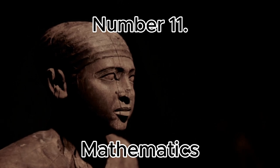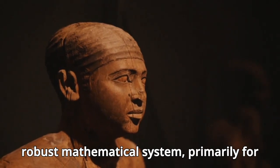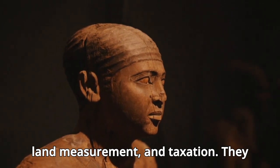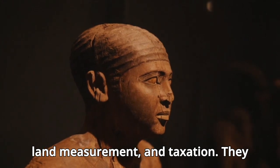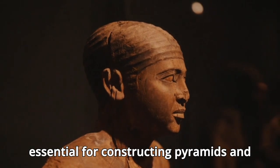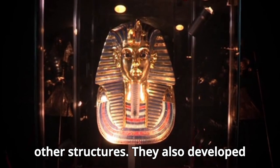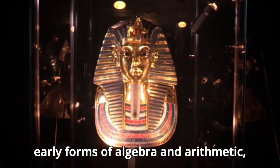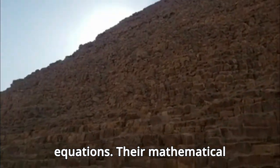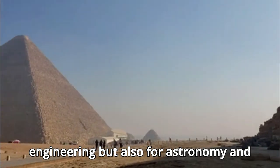Number 11: Mathematics. Egyptians developed a robust mathematical system, primarily for practical applications such as building, land measurement, and taxation. They used a decimal system based on the number 10, and their knowledge of geometry was essential for constructing pyramids and other structures. They also developed early forms of algebra and arithmetic, including techniques for solving linear equations. Their mathematical achievements were vital not only for engineering but also for astronomy and calendar making.